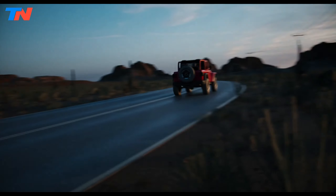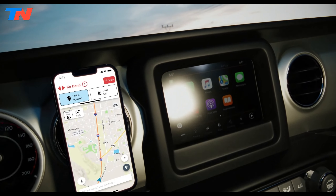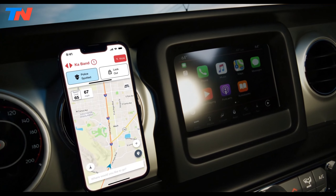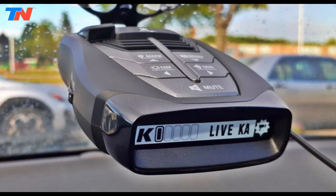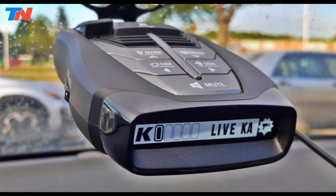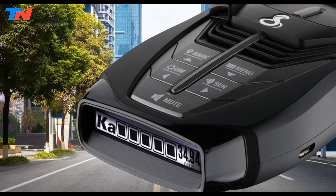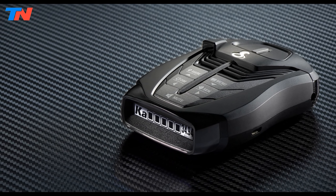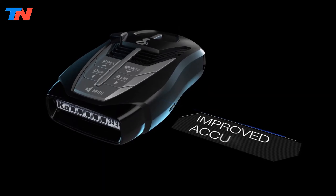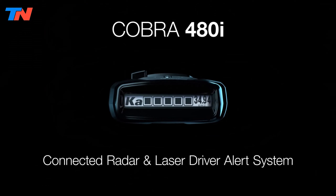Additionally, it boasts VG2 immunity, protecting against detection by radar detector detectors. Its sleek compact design makes installation easy, and advanced features like voice alerts and a high-sensitivity receiver further enhance its performance. Overall, the Cobra R8480i is valued for its combination of robust features, reliability, and effectiveness in detecting radar and laser signals, making it a top choice for drivers seeking advanced warning systems.